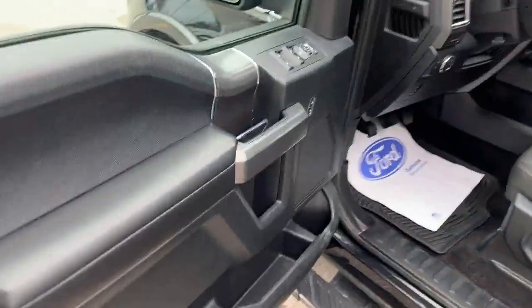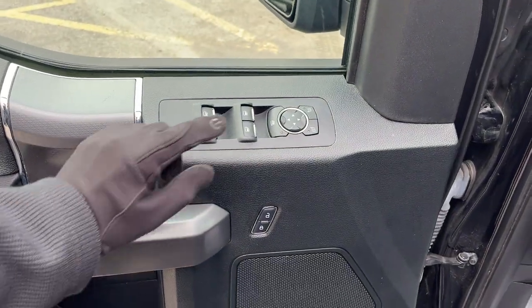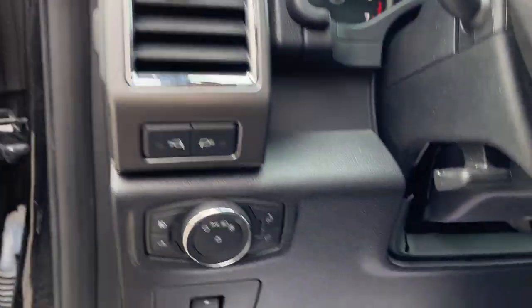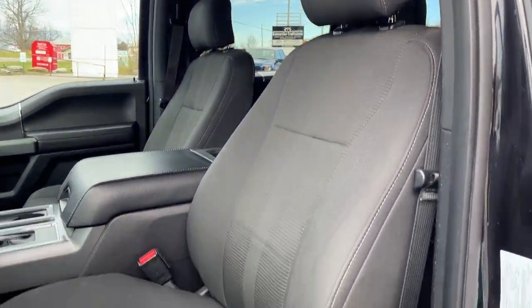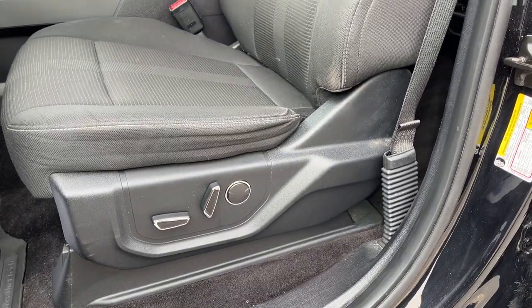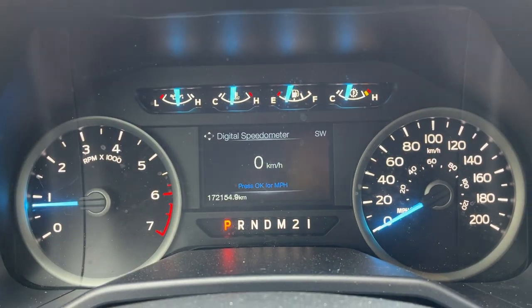Coming around to the front of the truck, you do have keyless entry on the door, of course plenty of storage inside the driver and passenger doors, power windows and locks, power glass adjustable mirrors, automatic headlights. This one does have power adjustable pedals, which is a unique feature usually only found on Lariats. You have really nice bucket seats up front that are powered with lumbar support and are heated.